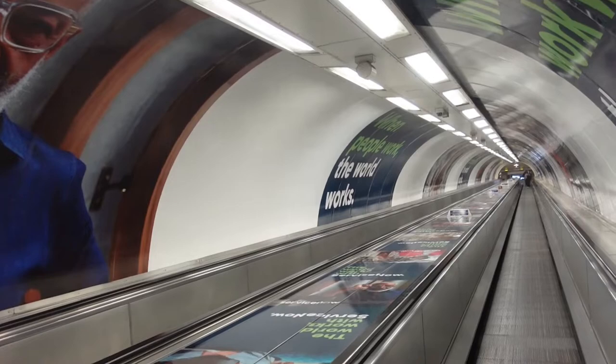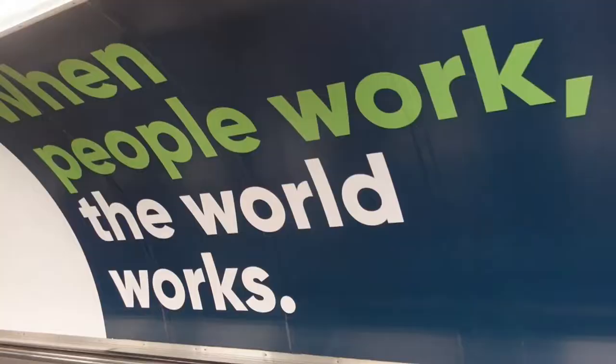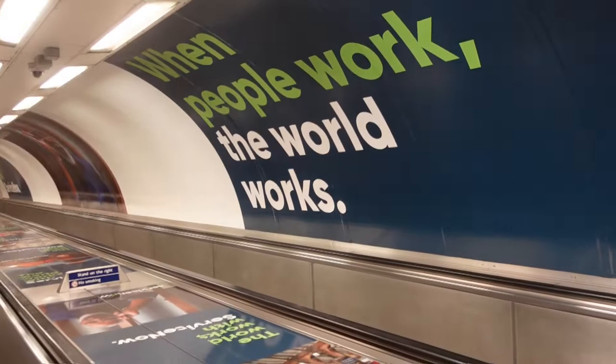In 1960, London's first Travelator was opened to whisk passengers from the Waterloo and City line to the rest of the underground network.